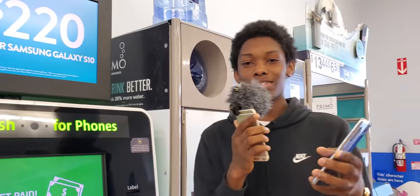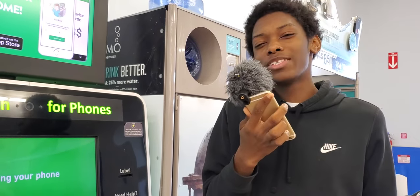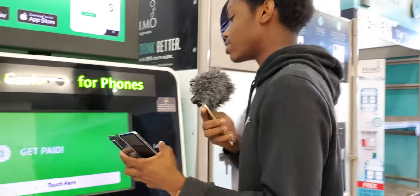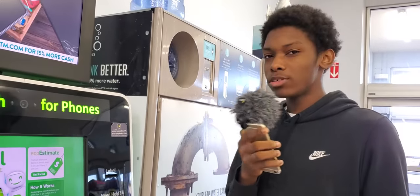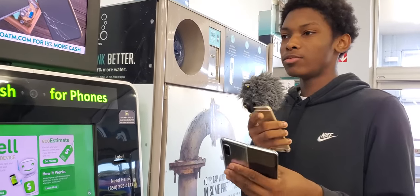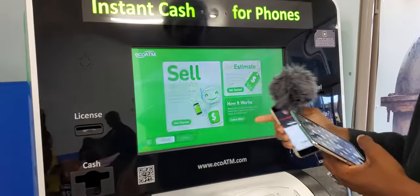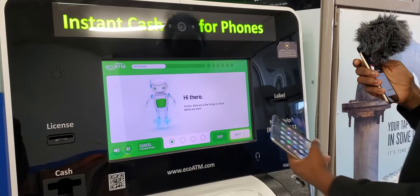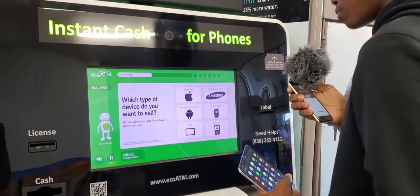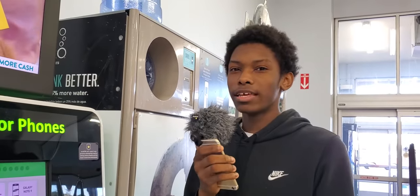Shout out to the person recording — he let me borrow his iPhone because, being smart, I forgot my charger at the house to record this. So what we're going to do is try it folded, then unfold it and try the tablet mode. I'm going to hit 'sell device,' click 'skip,' it's a Samsung smartphone — so first off we're going to try it folded.